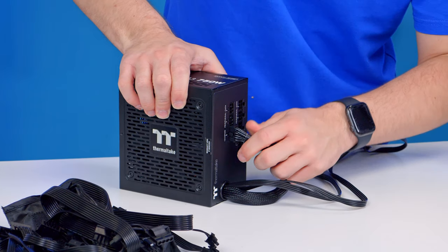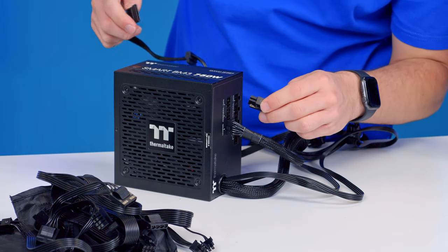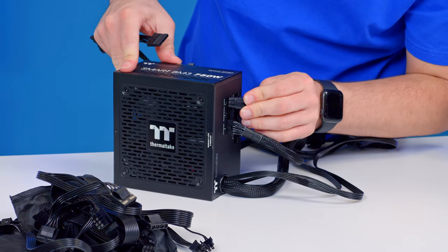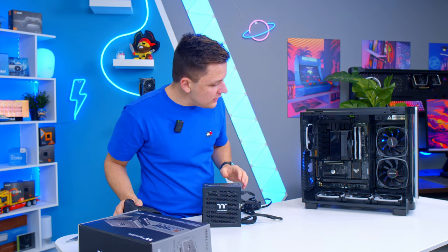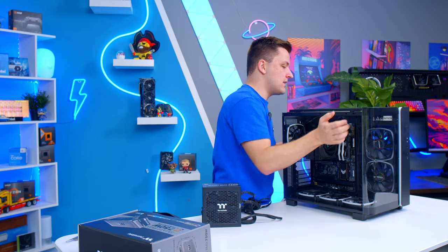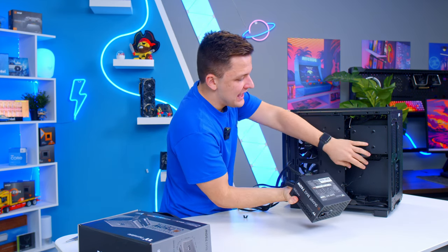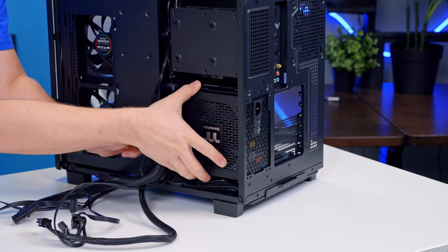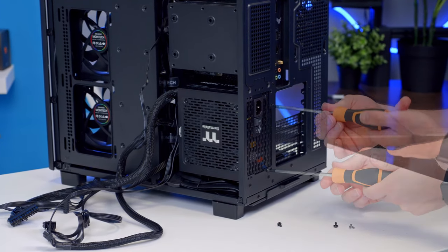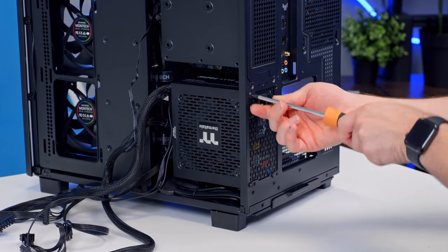I'm going to be plugging in the 12-pin PCI power connector and also a SATA power harness — we may need one for all the RGB on the case. Keep all your other cables safe as you may need them if you upgrade the system in future. With it being a dual chamber design, the PSU is nicely hidden away — just make sure the fan is facing outwards so it can actually get air. Four screws at the rear, included in the toolbox with the chassis, will secure it into place.